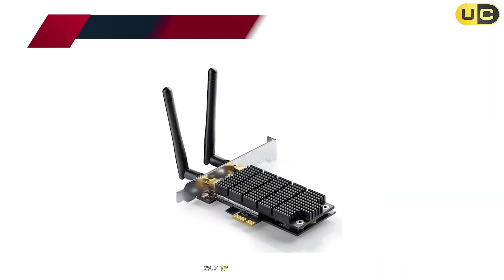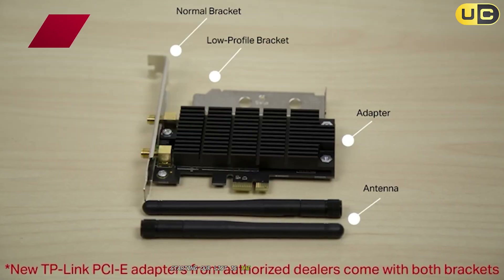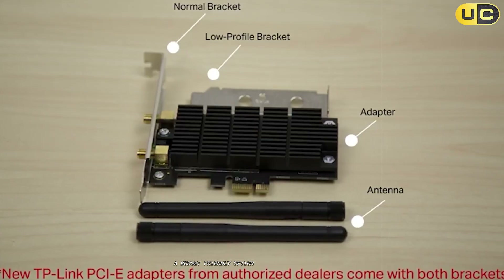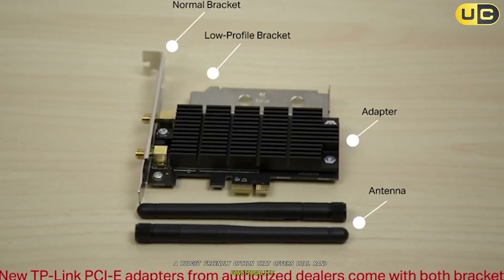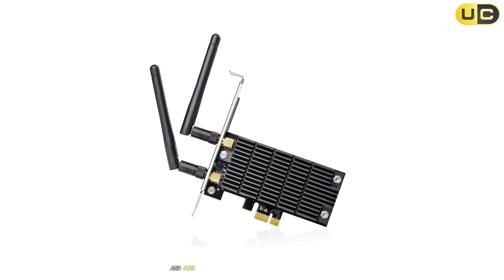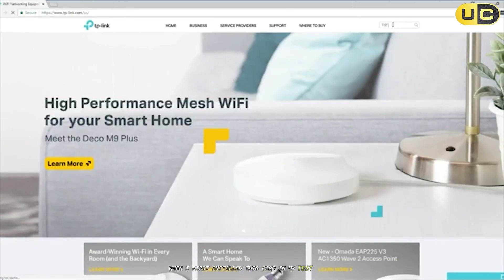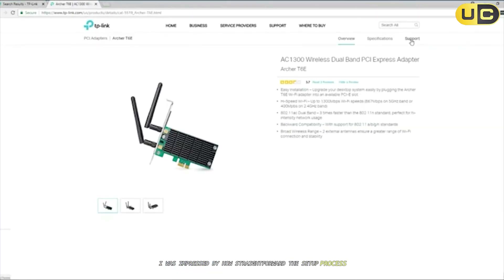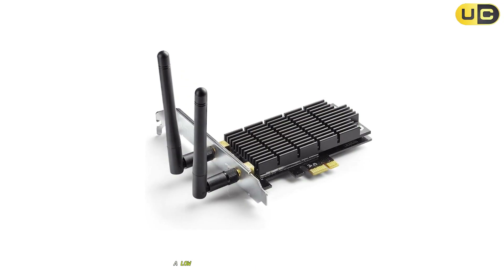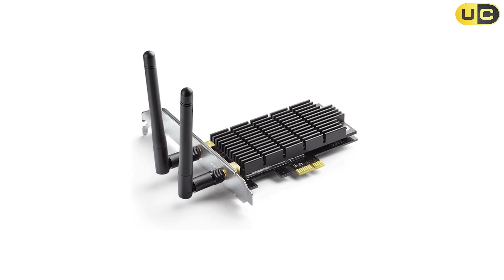Number 7: TP-Link AC1300 Archer T6e. Starting our list is the TP-Link AC1300 Archer T6e, a budget-friendly option that offers dual-band functionality with speeds of up to 867 Mbps on the 5 GHz band and 400 Mbps on the 2.4 GHz band. When I first installed this card in my test system, I was impressed by how straightforward the setup process was. The package includes the card itself, two external antennas, a low-profile bracket for smaller PC cases, and installation guides.